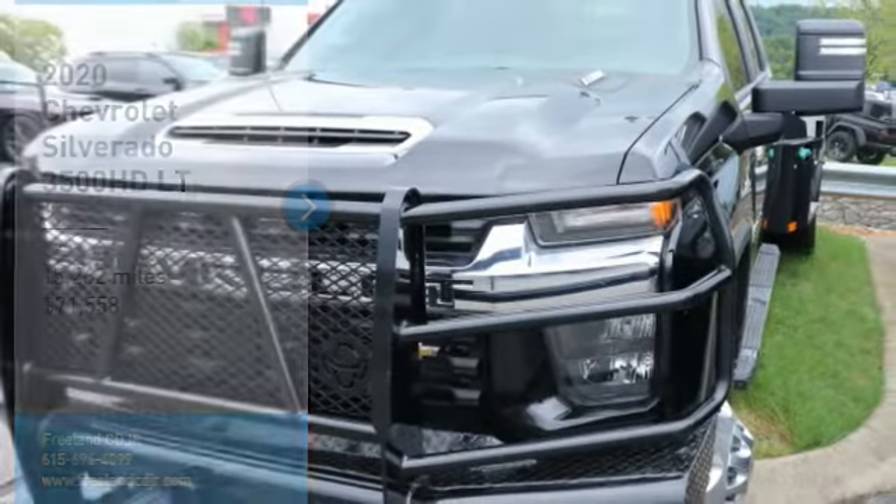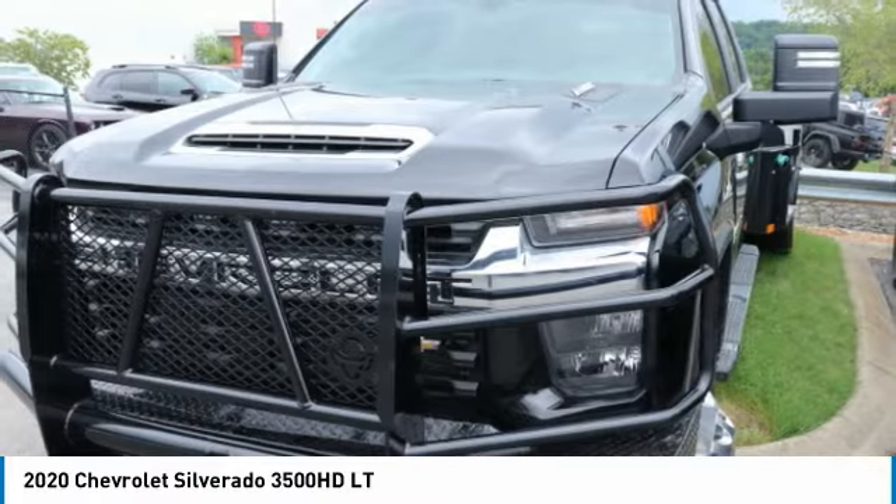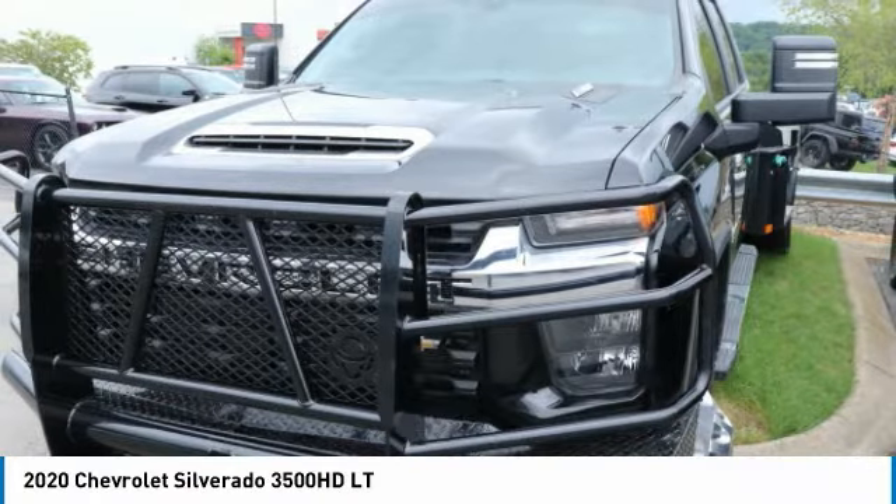Come test drive the 2020 Silverado 3500 HD. Pros? Everything. Cons? Nothing. And it is priced below $75,000.